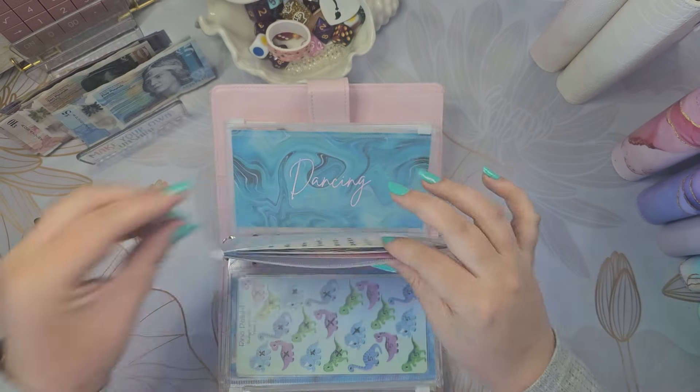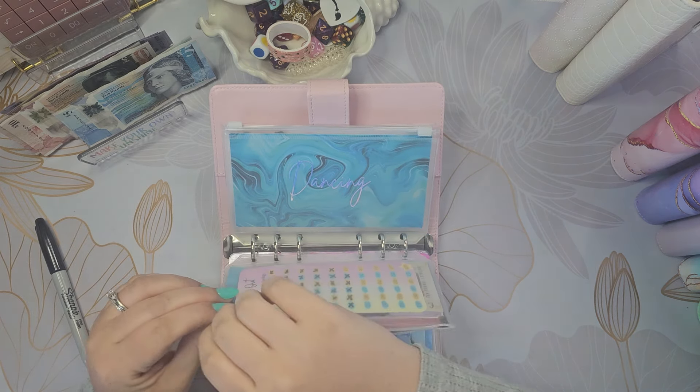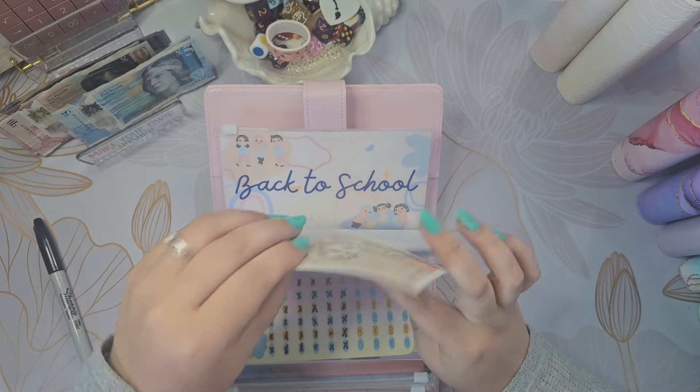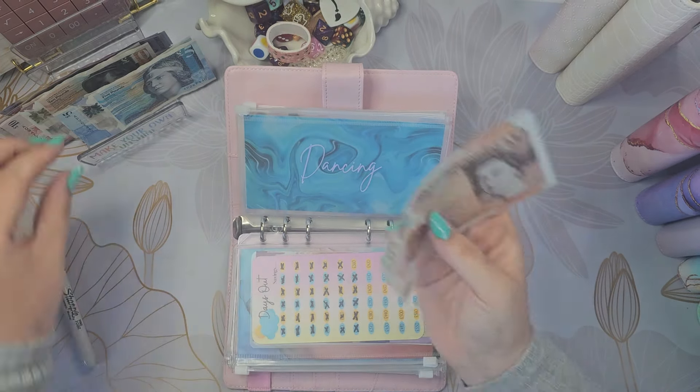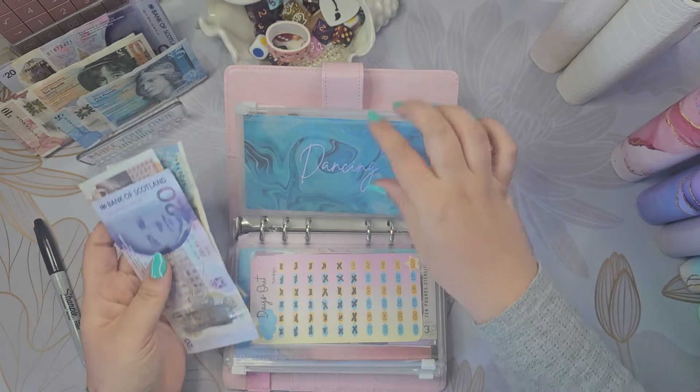That might do us — I'll wait and see, I might stop at that and rethink. For Grace's activities we're going to add £25 — a £20 and a £5 — so we've got £35 in there.